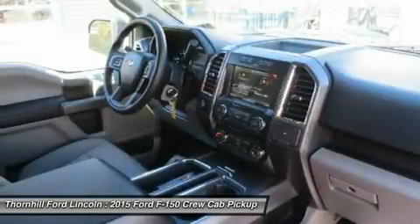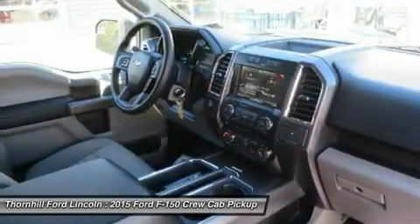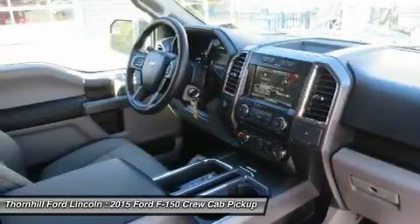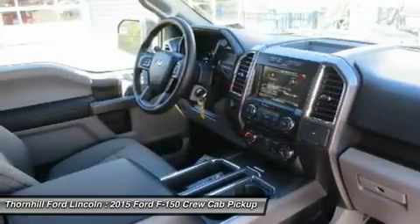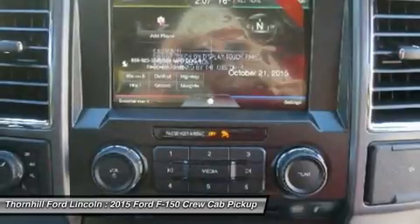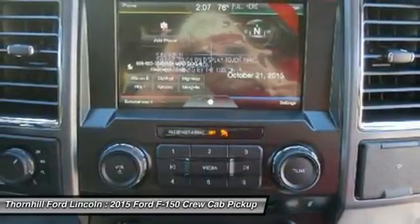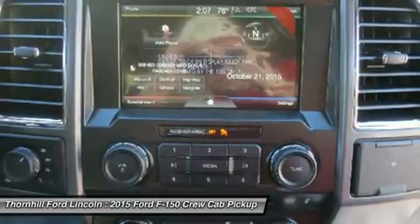New Ford innovations will keep you working through all conditions. The all-new BoxLink configurable universal pickup box interface system secures a wide variety of available Ford and aftermarket accessories such as ramps, storage bins, dividers, and many others including E-Track.